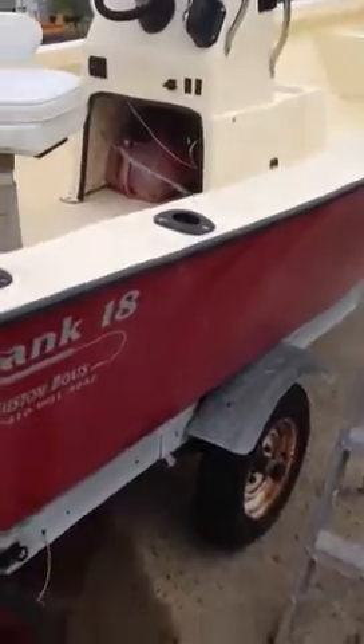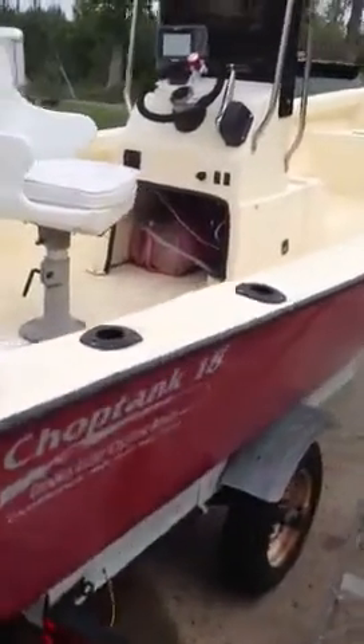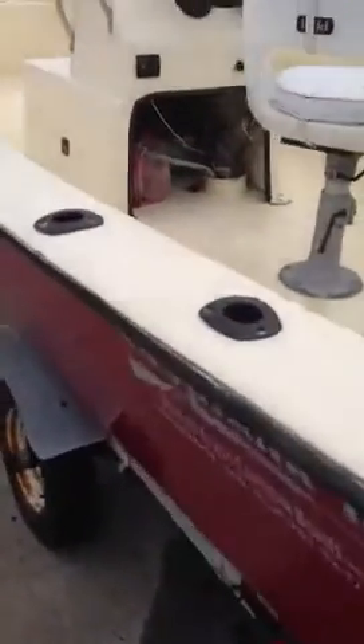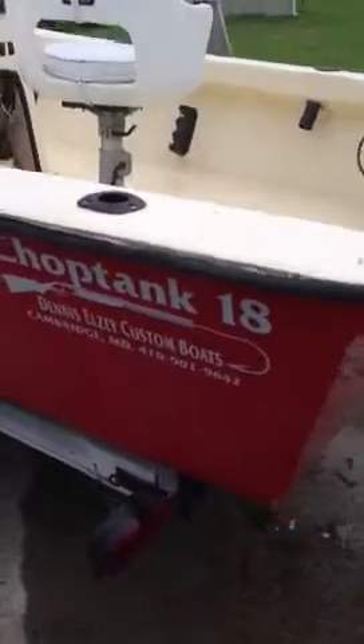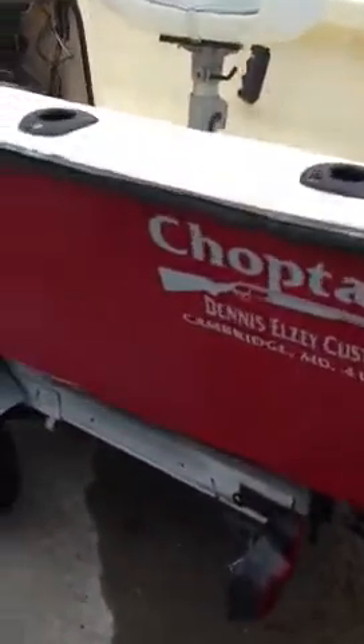This is our 18-foot chopped tank Scow for sale with a 40 horsepower Tracker outboard. Red on the outside, cream inside. Built by a local custom boat shop, Elsley Custom Boats in Cambridge, Maryland.